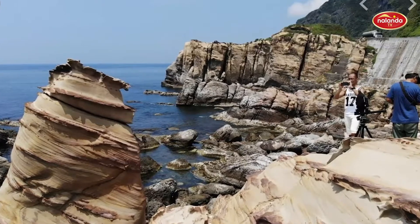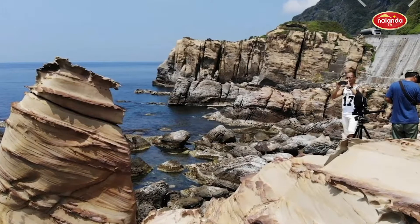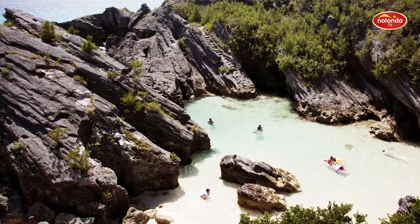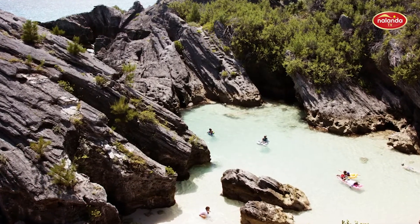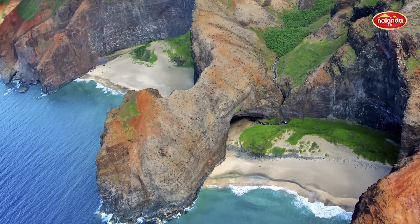Climb to the top of the highest rock formation to catch a stellar sunrise — a great start to the day. After having dipped in the ocean, you can walk the entire south shore to Warwick Long Bay along wild beach trails.